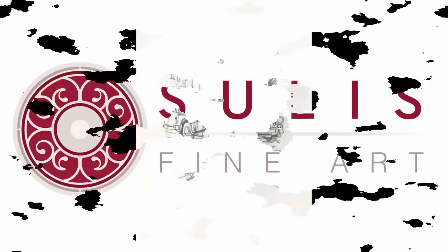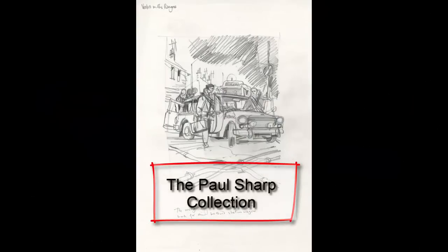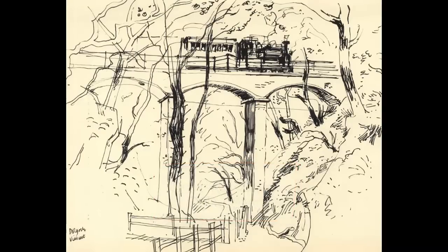Expressive, effortless, a master of line and colour, Paul Sharp is a real favourite here at Sulis Fine Art. The following video is a short introduction to the life and work of this talented practitioner and to our collection at sulisfineart.com.